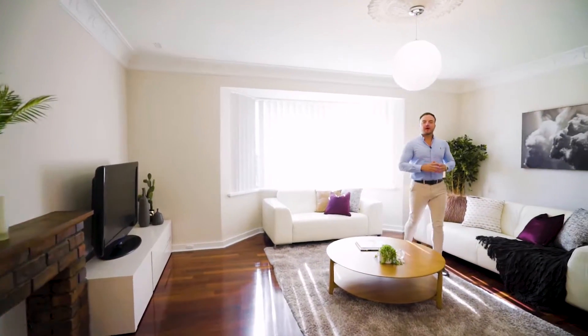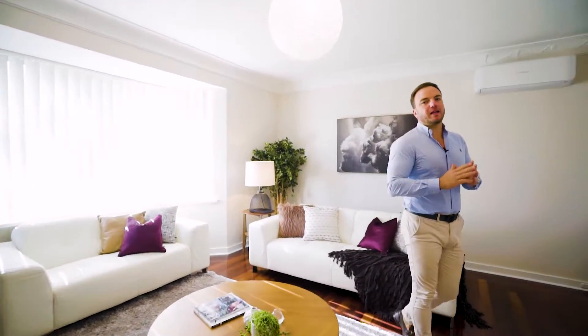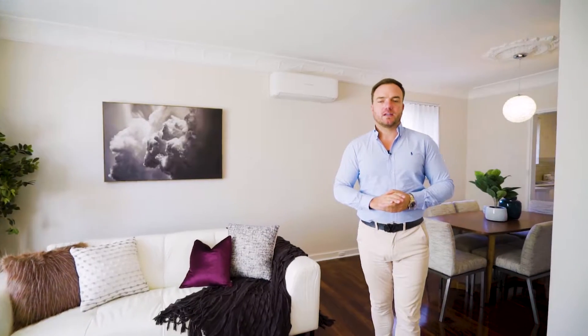Character and warmth are the first things that come to mind when you see this great property. No expense has been spared in bringing this beauty back to life. Welcome to 64 King Street in Gosnells.